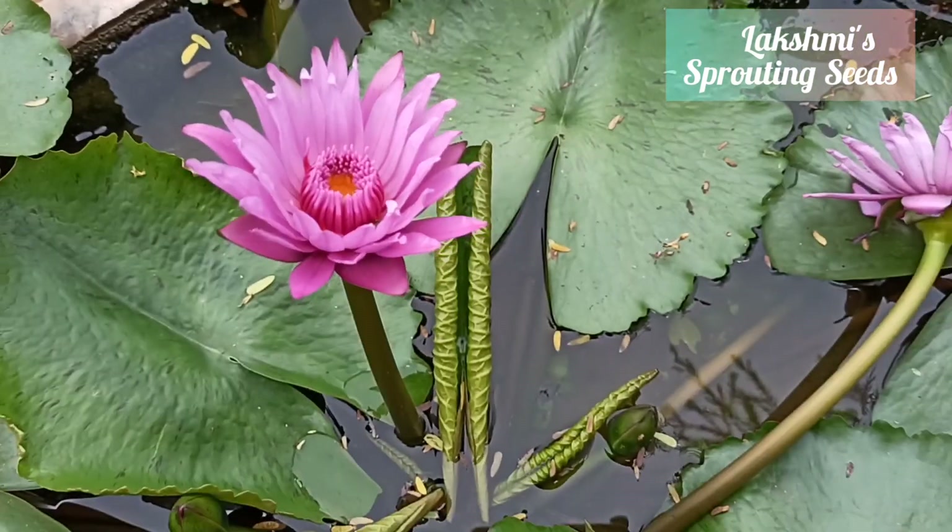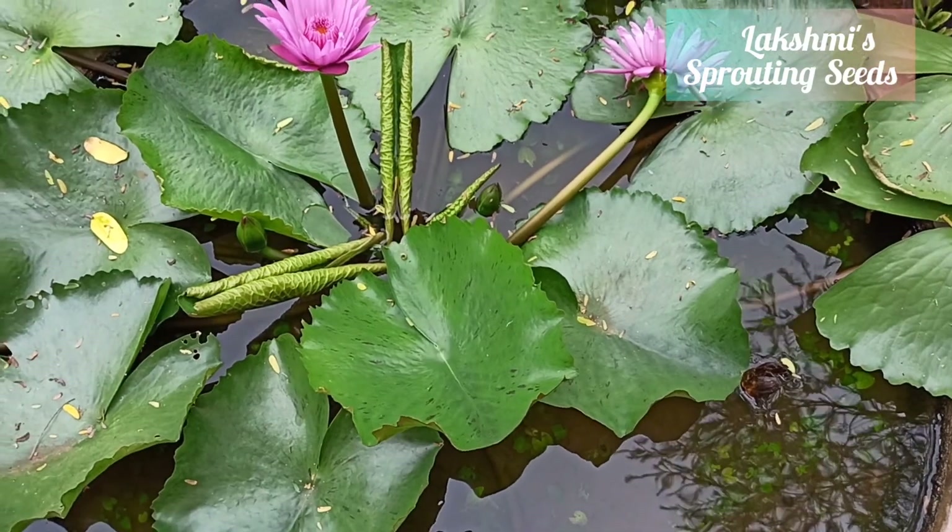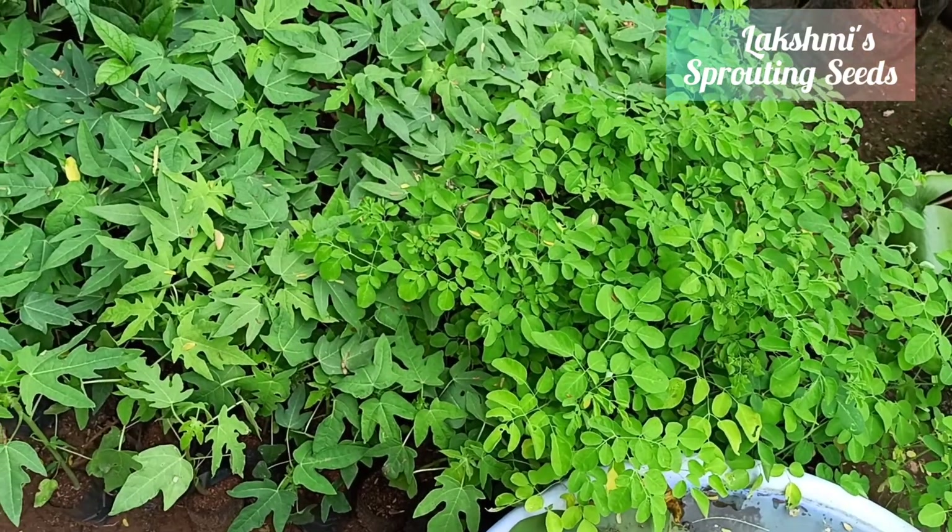It is very easy to identify water lily and normal lotus — water lilies will have a split in their leaf.